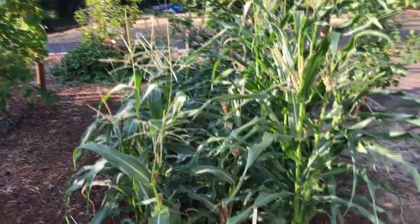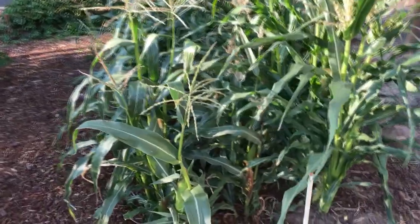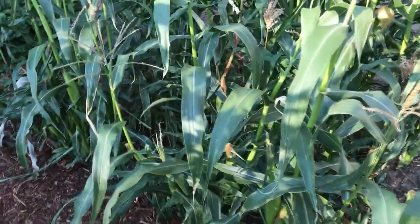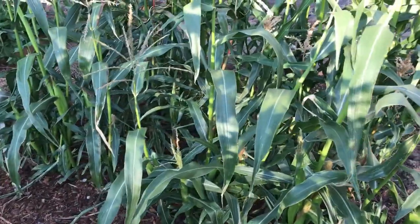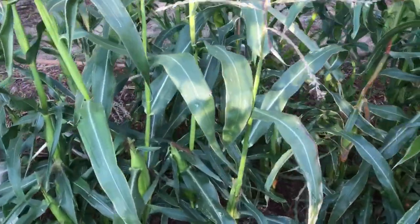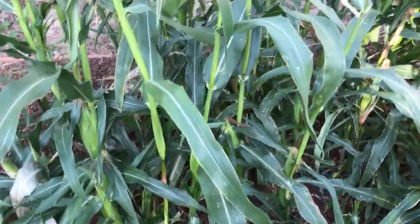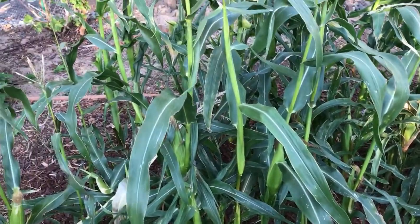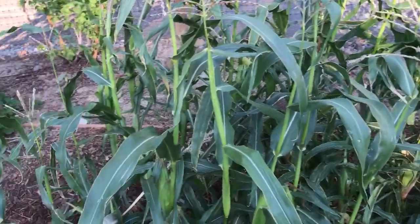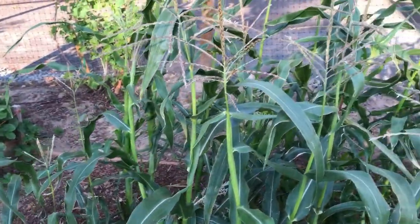Corn is popping up. My spacing was a little close because I didn't know where these were going to come up — I hadn't had any luck in the lower garden before since the birds got all the seed. This time I actually covered it up with netting. But I spaced these at about six-inch spacing, so not surprisingly the corn itself is coming out a little small. That's how you find things out.